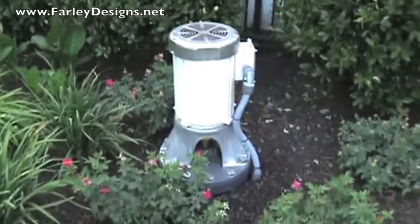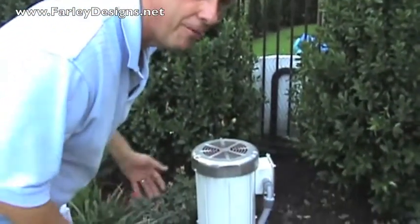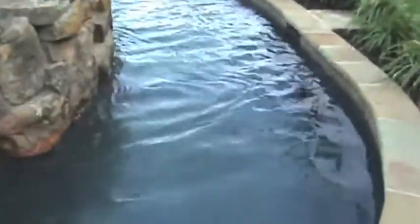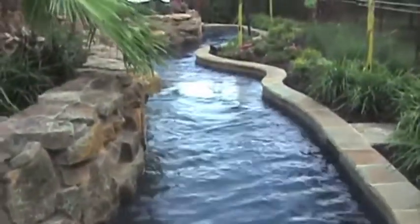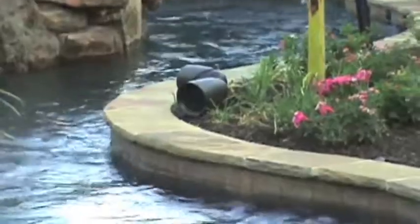It doesn't make hardly any noise at all. Is it running? Oh yeah, I can hear it barely. Actually these waterfalls cover most everything up in the backyard. You can see the water coming around the corner down on the opposite end from the other pump, and in a few minutes we'll be having a great current. I'm going to go test it out — let's go.